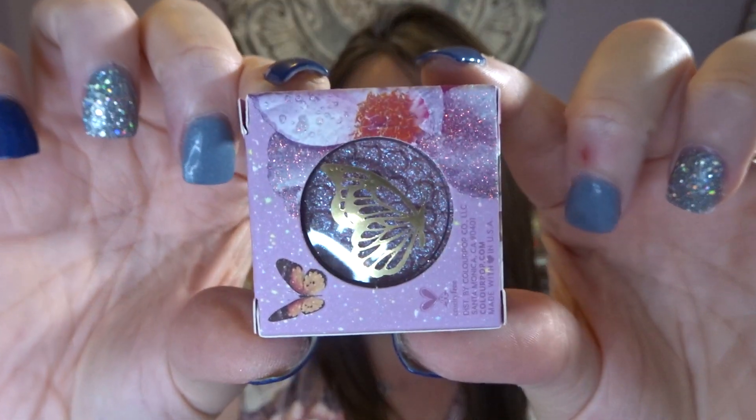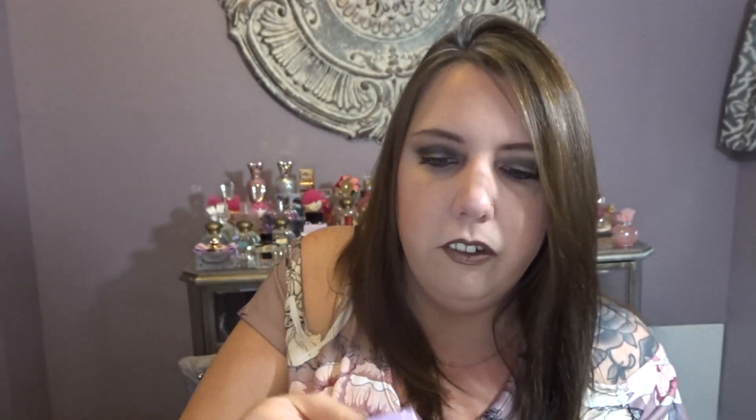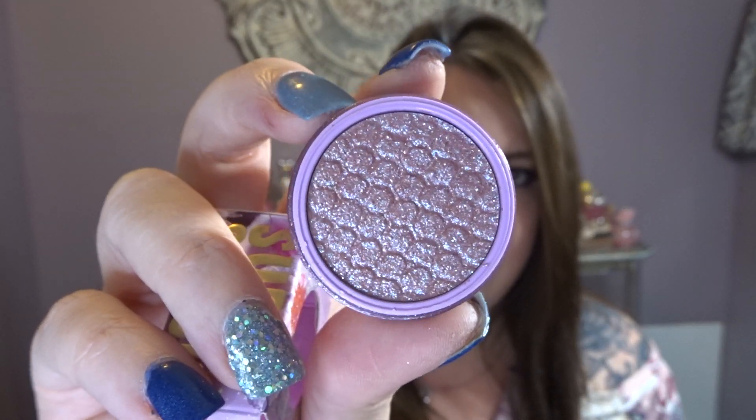I also picked up two single shadows from the same collection. One is a super shock shadow called Flying Circus. You've got the gold butterfly emblem on there — the packaging is absolutely beautiful. They really went all out with this packaging. Even the actual container the eyeshadow is in is so pretty. It is a pearlescent glitter purple. Absolutely gorgeous color.